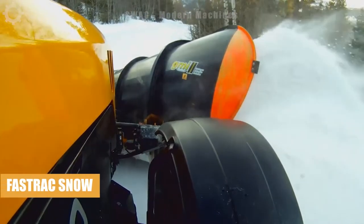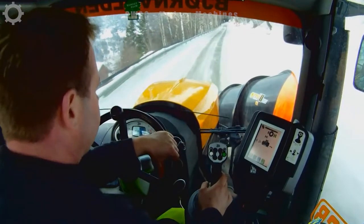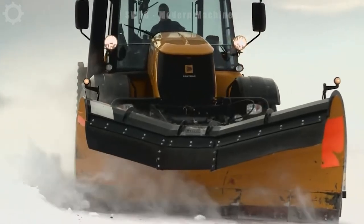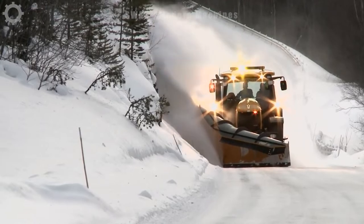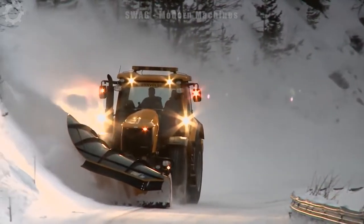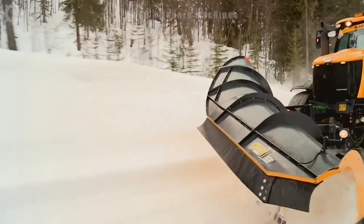This snowplough is operating in Norway, where many areas are cold and roads are often covered in snow. To solve this problem, a snow excavator is the best tool. With a capacity of 350 horsepower, it is capable of clearing snow over a distance of 30 kilometers in just one hour.